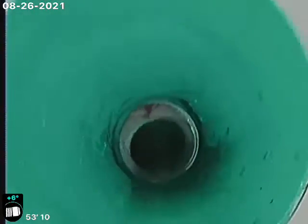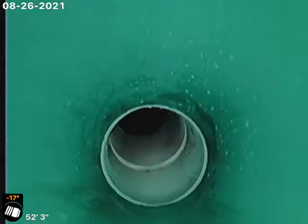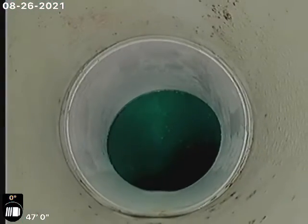There's your outside access — that's where we jetted from. PVC to SDR connection. This is where your rocks were and whatever other debris was in there.